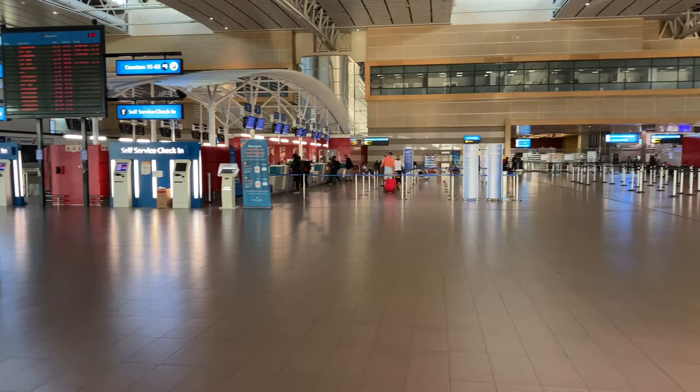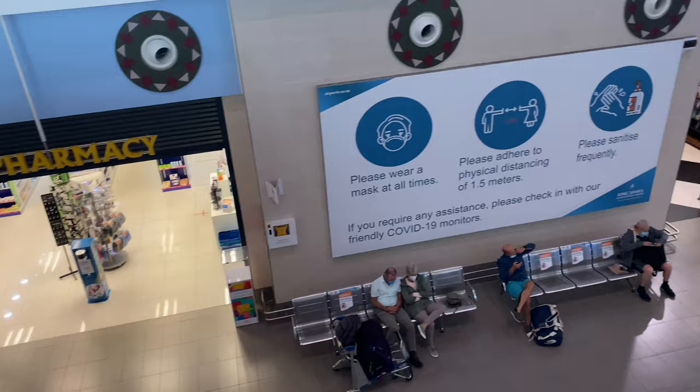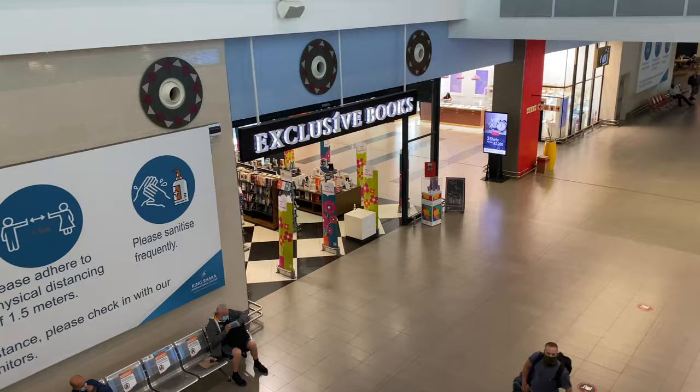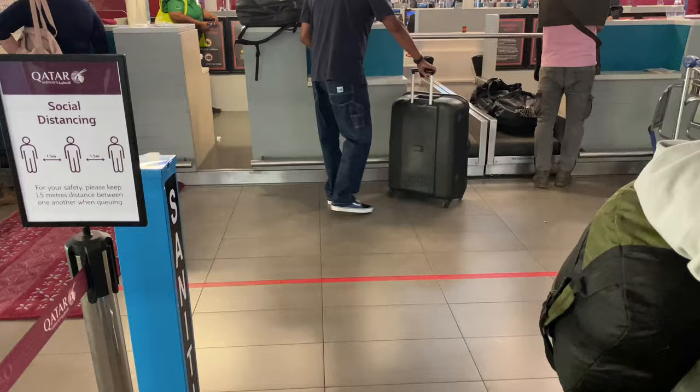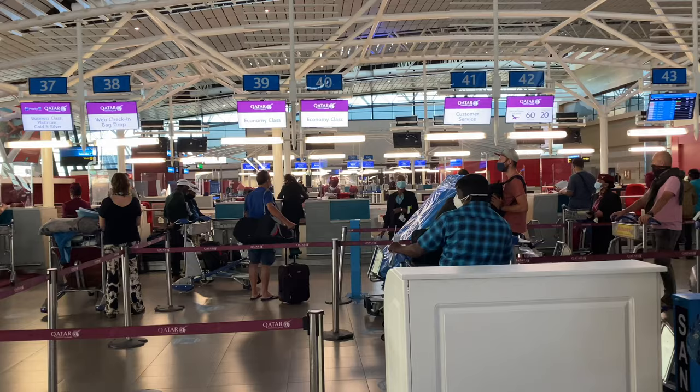We flew from Durban, South Africa to Doha, Qatar. The Durban airport was pretty empty as we were the only international flight that day. Durban is a pretty small airport and all the shops and restaurants were surprisingly still open. The check-in counter was exactly the same, with the major difference only being the COVID restrictions in place. A massive change about the check-in process is that they are being super strict about the travel visas and requirements for your destination country.